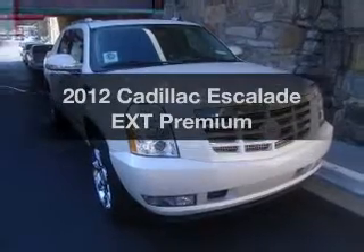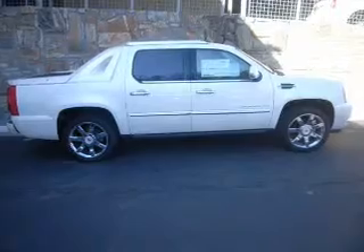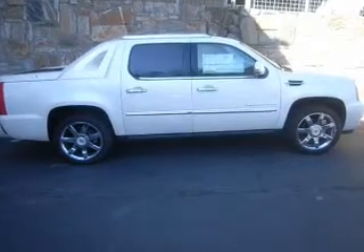Imagine yourself in this 2012 Cadillac Escalade EXT. Everything you need under one roof with this great vehicle.